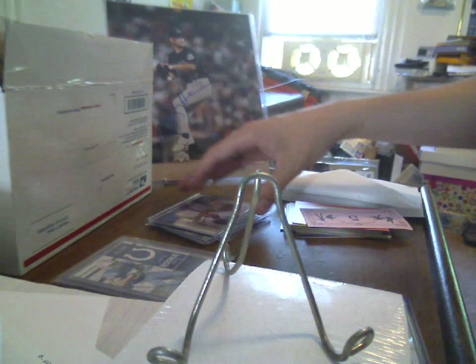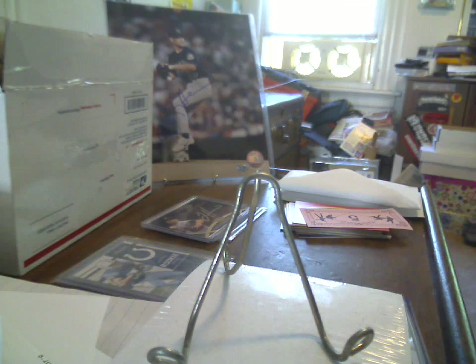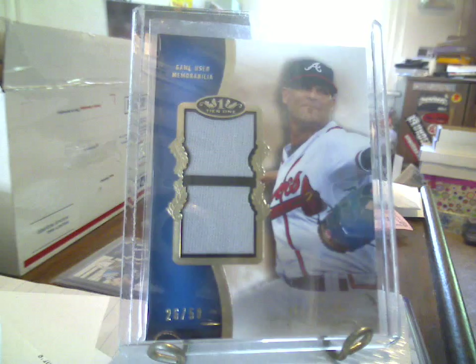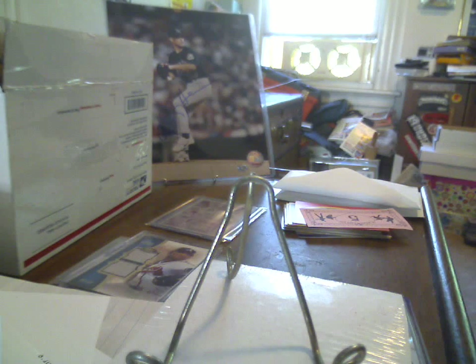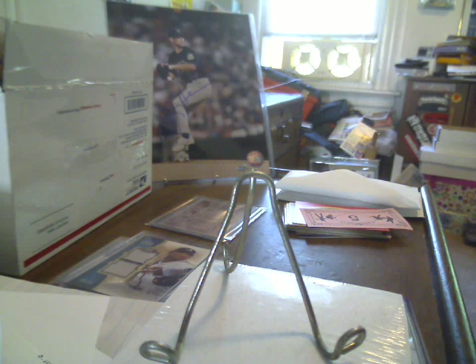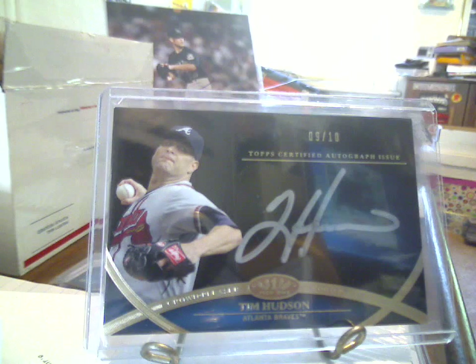So a couple of Colts pickups there, some huddies — another dual jersey from Tier 1, 26 out of 50. Got that on the cheap. Got the silver ink to go along with the standard crowd pleasers to 50, and the white ink to 25. This is the silver, number 9 of 10.